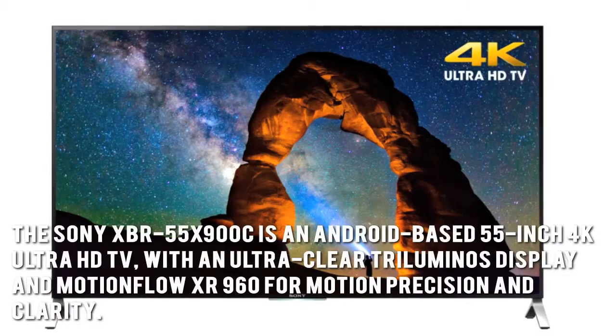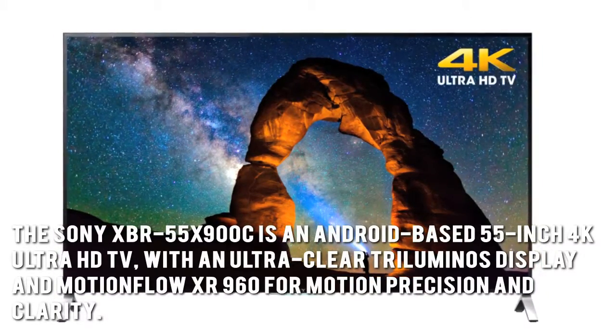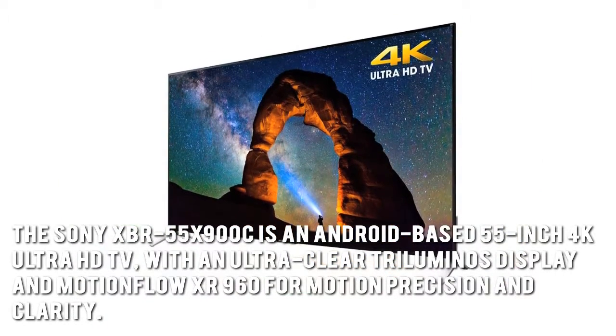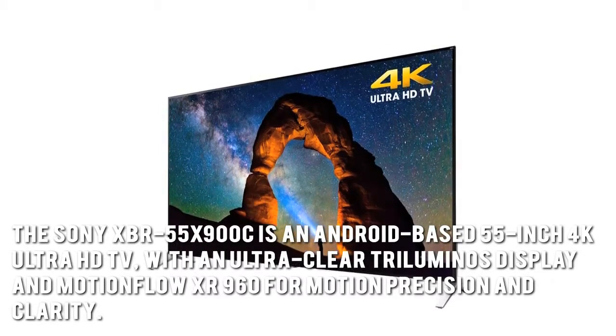The Sony XBR55X900C is an Android-based 55-inch 4K Ultra HD TV with an ultra-clear tri-luminose display and MotionFlow XR960 for motion precision and clarity.